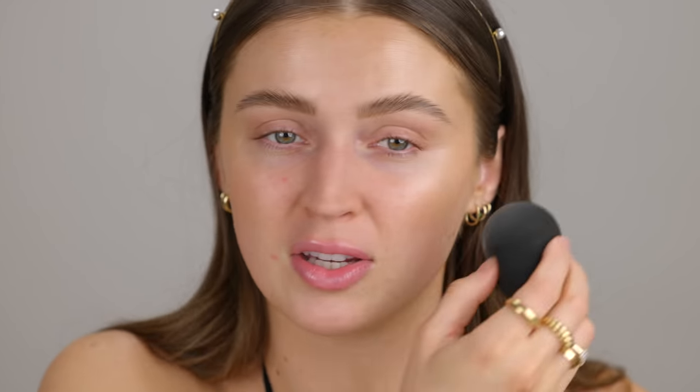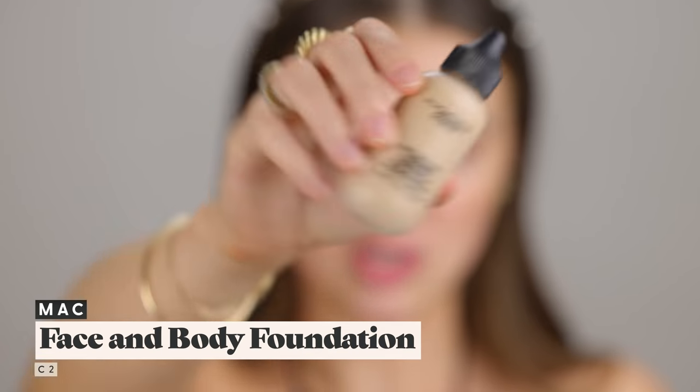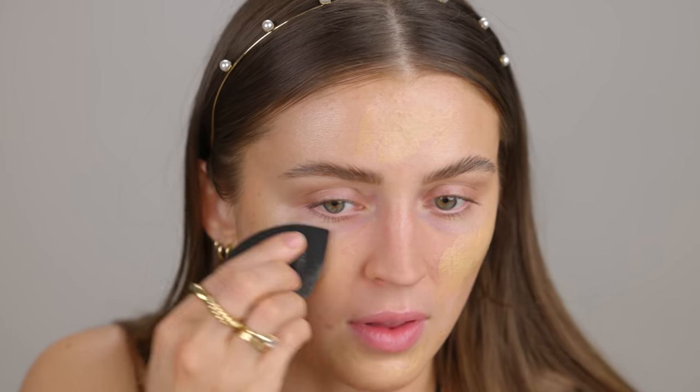I took my beauty blender and put a little bit of the Auric right at the tops of the cheekbones — it's very glowy and makes a really nice natural glow on the skin. I have some excess left in my palm, so I'm going to take my MAC Face and Body Foundation in shade C2 and pour that into the rest of the Glow Lust. I always forget how yellow this foundation is — just giving that a little mix and then dotting it onto my face to blend in with the beauty blender.